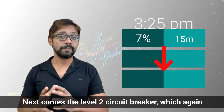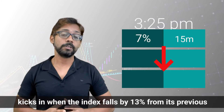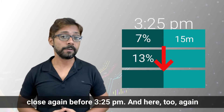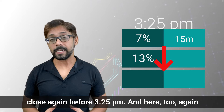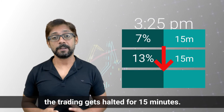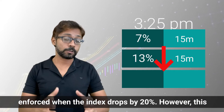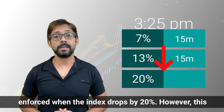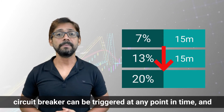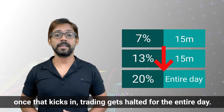Next comes the Level 2 circuit breaker, which kicks in when the index falls by 13% from its previous close, again before 3:25 PM, and trading gets halted for 15 minutes. And finally, there's the Level 3 circuit breaker that gets enforced when the index drops by 20%. However, this circuit breaker can be triggered at any point in time, and once it kicks in, trading gets halted for the entire day.